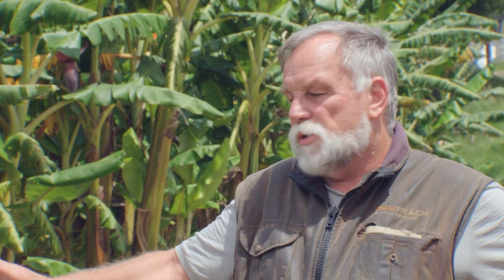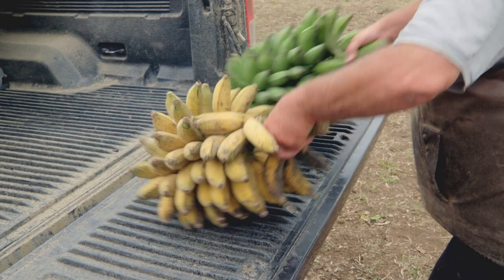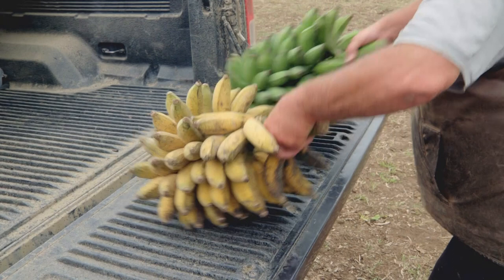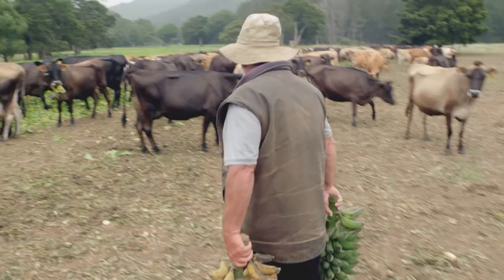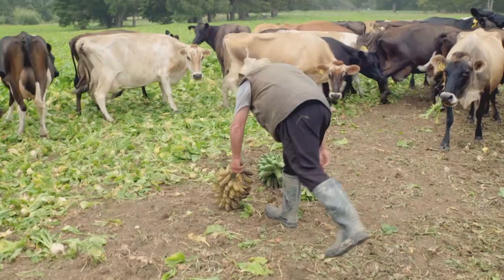The focus of this particular plot is to establish if bananas have a place on a farm. My dairy scientist's son initiated it. Effluent is always an issue on a sensitive catchment, and we started thinking about bananas because of their ability to absorb high levels of potassium, which we thought might work in with our effluent system.